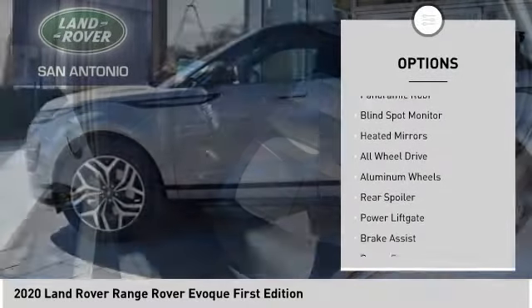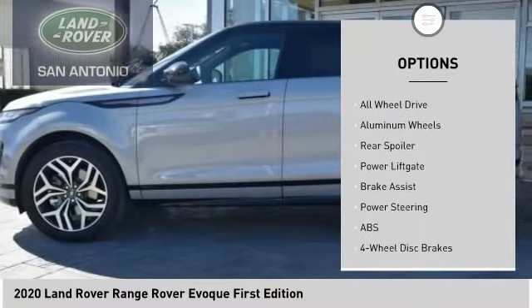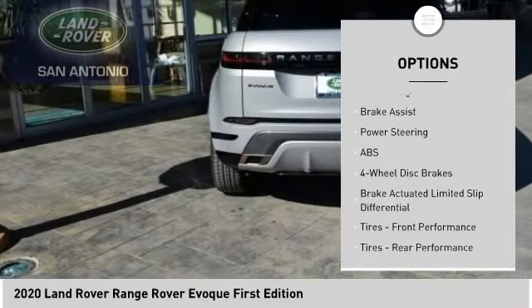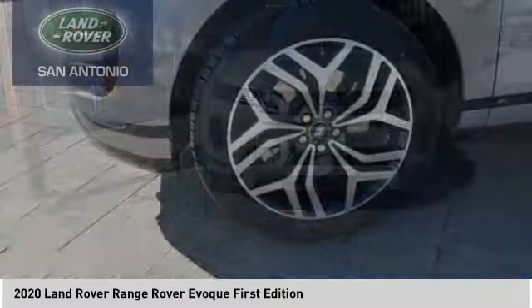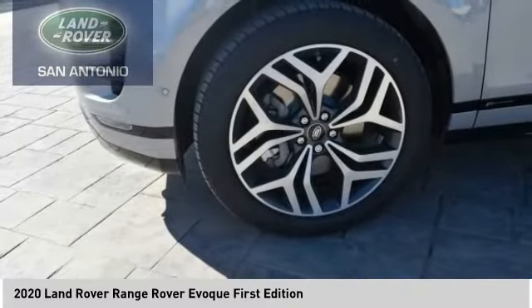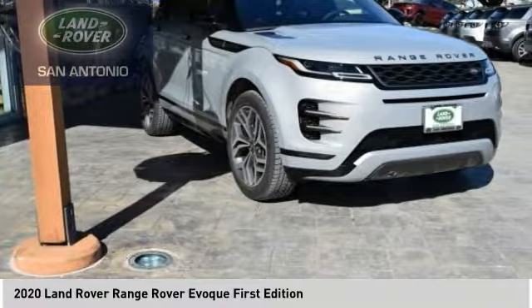Here are some of this vehicle's great options: tire pressure monitor, turbocharged, panoramic roof, blind spot monitor, heated mirrors, all-wheel drive, aluminum wheels, rear spoiler, power lift gate, and brake assist. Is love at first sight really possible? Let us know when you stop in.